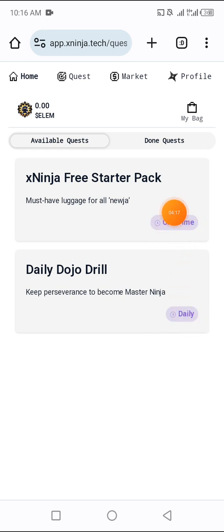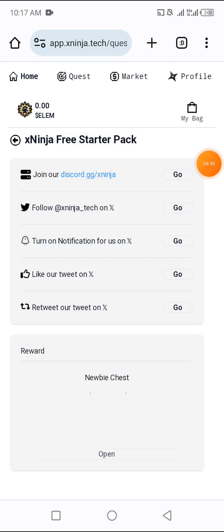It says 'Keep perseverance to become master ninja,' which means if you log in to this platform every single day, you will be recognized and your allocation will be counted and given to you. Remember, they say they have two days left — take advantage of this project. After that, it says 'Extra free starter pack — must-have luggage for all new ninjas.' Click on it and then open your newbie chest to see what you got.